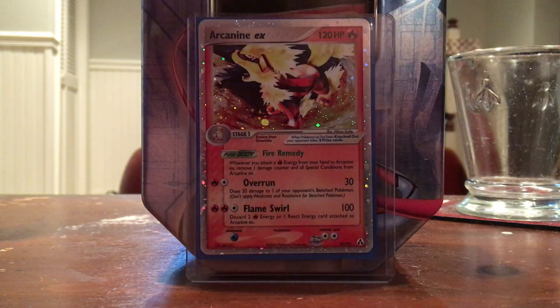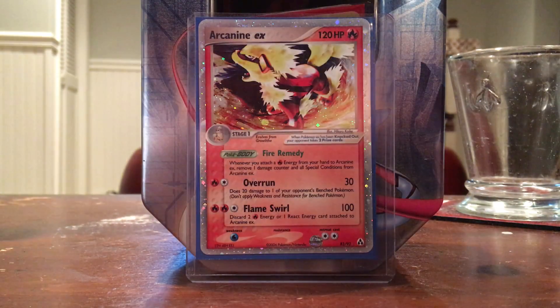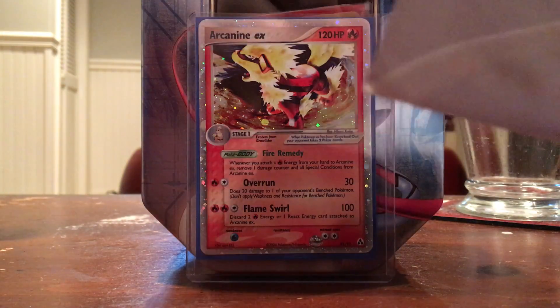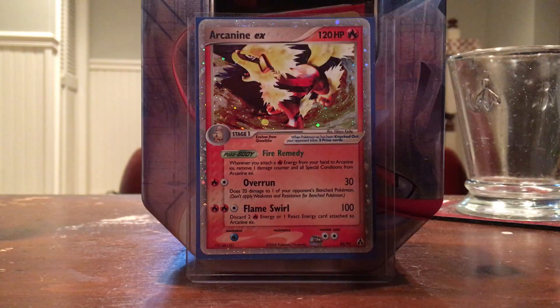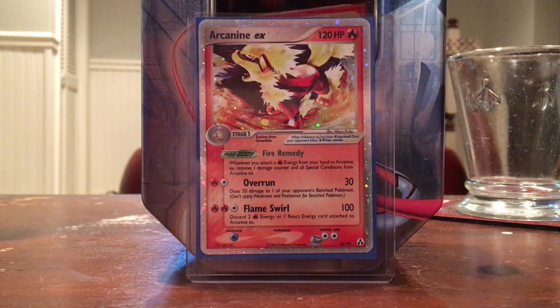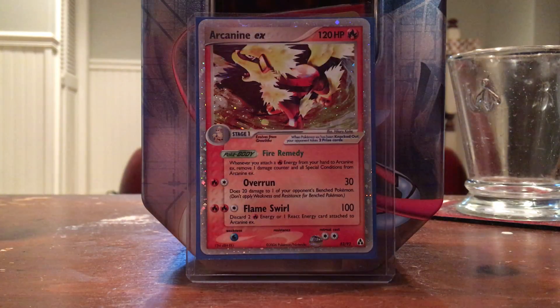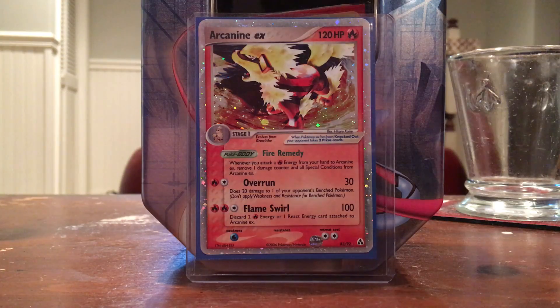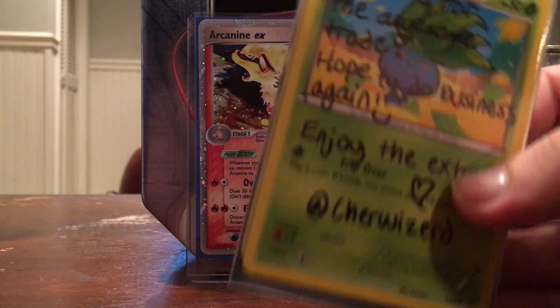It says 'do not bend,' which is always good. I've been doing a lot of deals on Instagram so I should have some good content for you guys relatively soon. Let's see who this is from — it's an Oddish on the envelope.